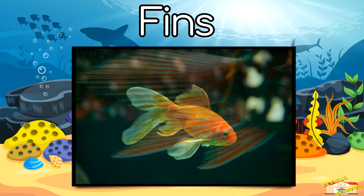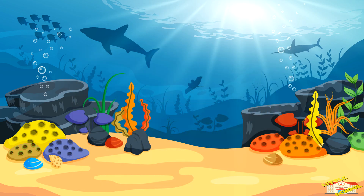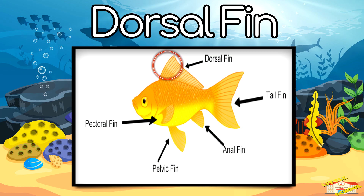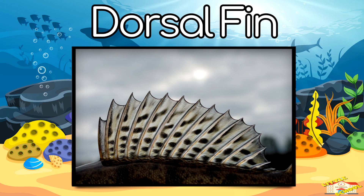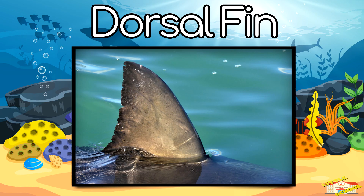Fins — fins help a fish swim, turn, and stay balanced in the water. Dorsal fin — the dorsal fin is on top of the fish and helps it stay upright. Sharks have a big dorsal fin, like the ones you see in movies.